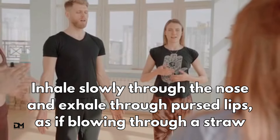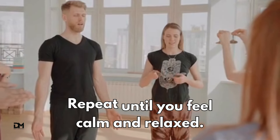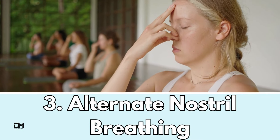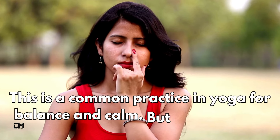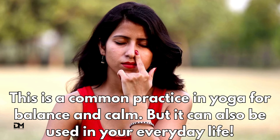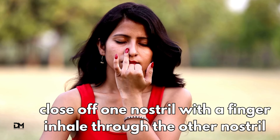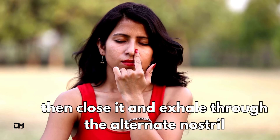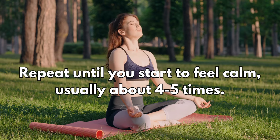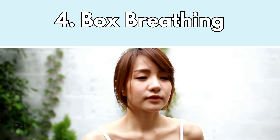Repeat until you feel calm and relaxed. The alternate nostril breathing method. This is a common practice in yoga for balance and calm, but it can also be useful in your everyday life. Close off one nostril with a finger, inhale through the other nostril, then close it and exhale through the alternate nostril. Repeat until you start to feel calm, usually about four to five times at least.